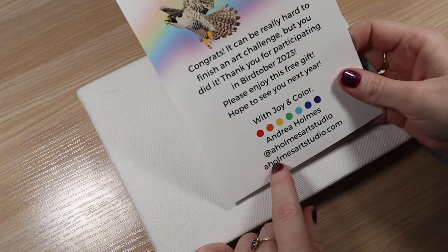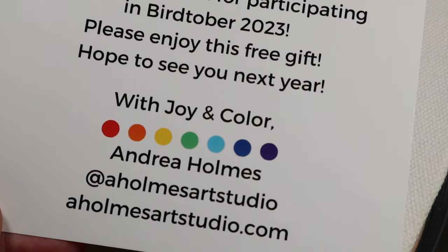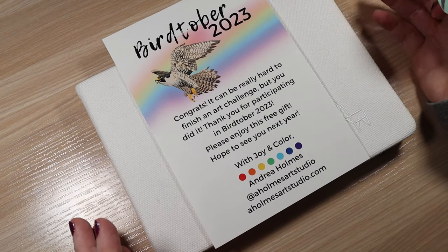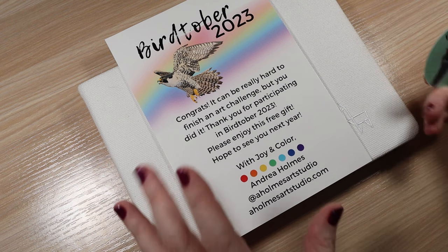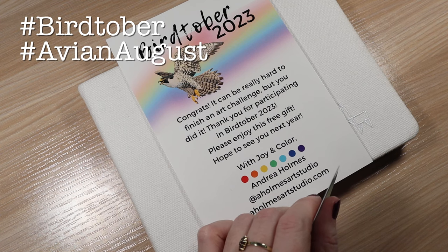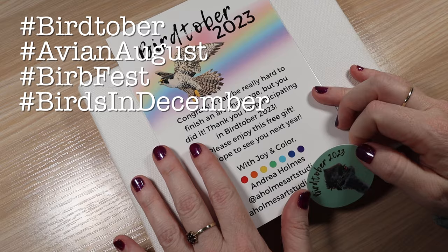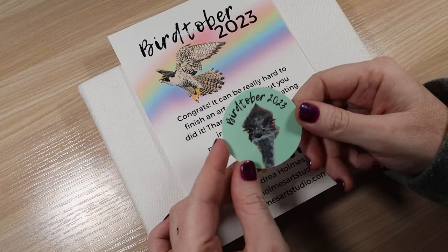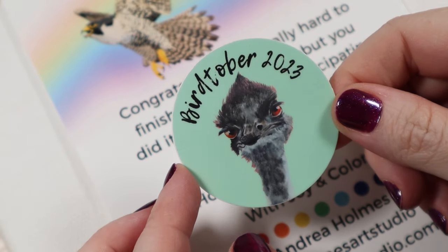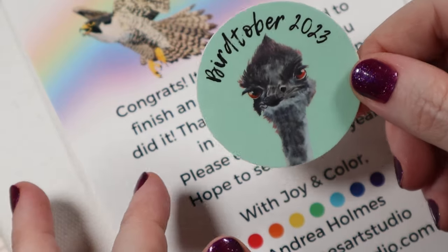So let's go through my Birdtober sketches. I did Birdtober and it was hosted by Andrea Holmes — A. Holmes Art Studio is the Instagram handle — and she hosts Birdtober, which is kind of like a complement to Inktober or something you can do instead. I love birds and this is a natural fit. There are a few bird challenges I do every year: Birdtober, Avian August, Birdfest in January, and Birds in December. Because I completed this challenge, she had a form on her site where you could fill it out and she'd send you a sticker to show you completed Birdtober. Here's my little badge of honor — it's so cute and I really love this little sticker.